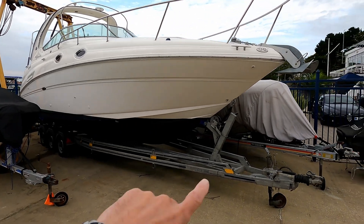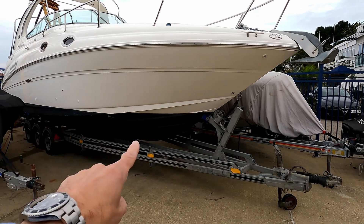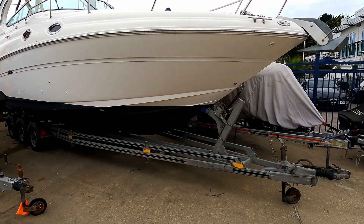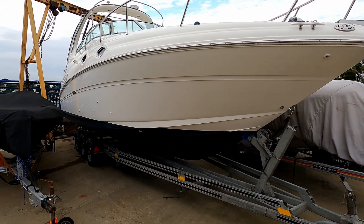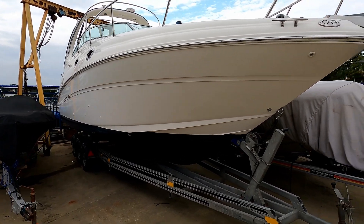Two things I want to point out right at the start. First, it does not come with this trailer — that's just a storage mechanism. Also, you'll notice there is no bow thruster. Not a biggie; some people like them, some aren't fussed. But because this is a single engine boat, you may well want to fit one, and around three and a half to four thousand pounds should get you a decent recognized branded bow thruster.